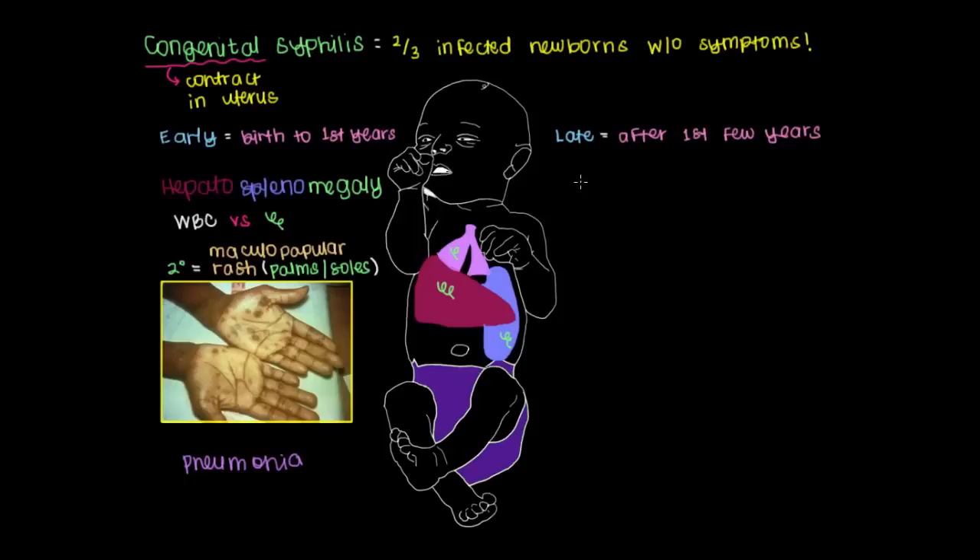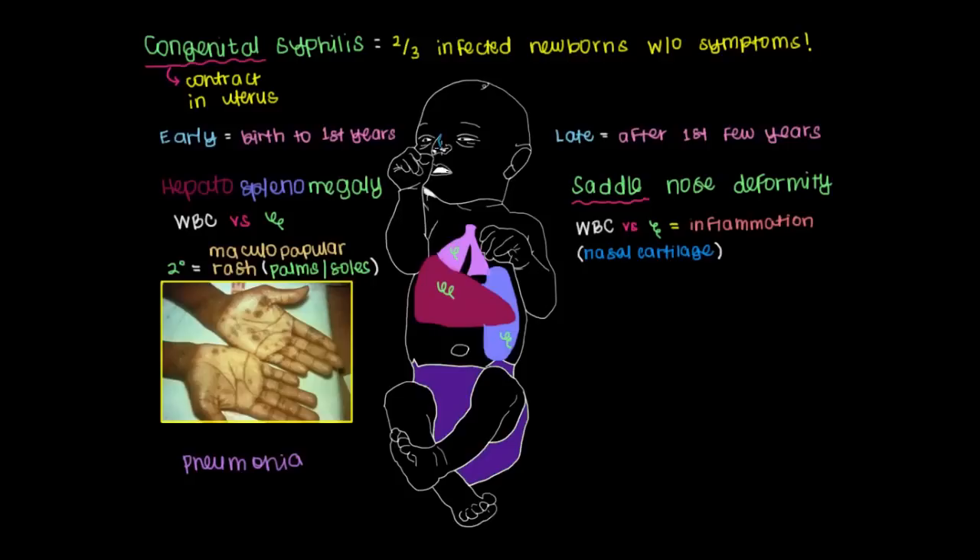Later on, some symptoms in an infant are related to white blood cells fighting syphilis over a long period of time. One example is what's referred to as a saddle nose deformity, which means the baby's nose looks like a saddle — the same thing you'd use to ride a horse. This happens because white blood cells fighting the syphilis treponemes produce inflammation specifically near the nasal cartilage, causing a characteristic divot that shows breakdown of the nasal cartilage.